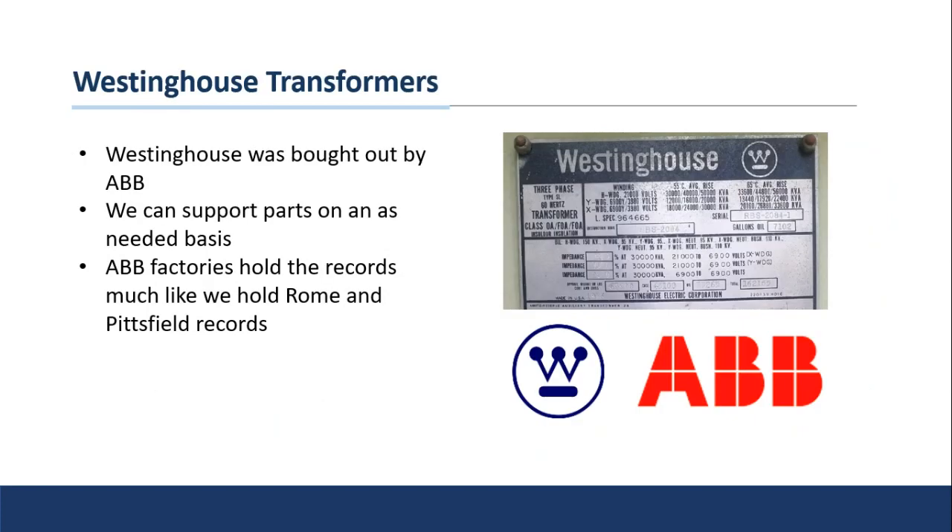Likewise, Westinghouse transformers — Westinghouse was bought out by ABB as far as the transformers go, so just as we hold the records for Rome and Pittsfield, the ABB factories now have access to Westinghouse records as well. If you've got an old Westinghouse unit and want to keep it alive by replacing bushings or other components, we can support that as well.